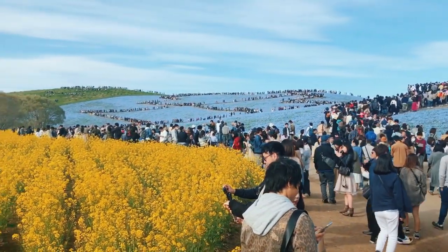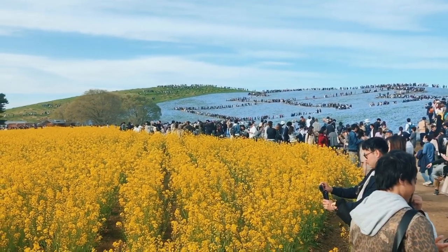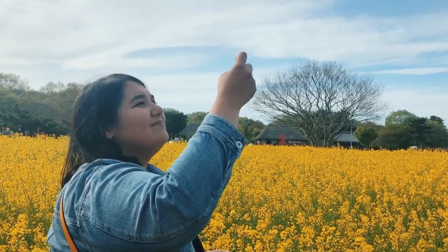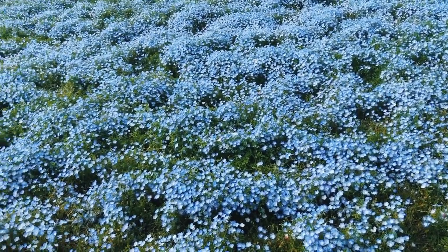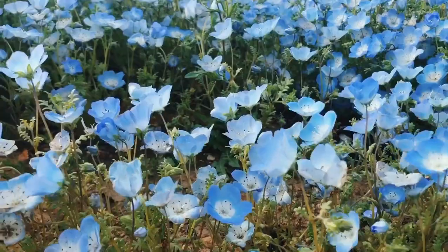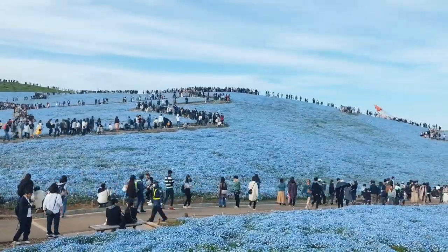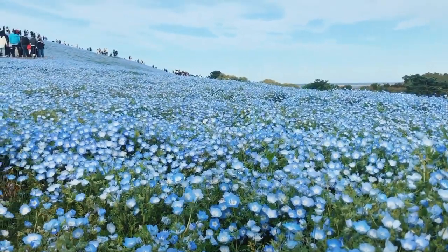Hitachi Seaside Park. Today is the second day of Golden Week. Golden Week is a special week in Japan when everyone has a holiday — like a day off for a week. And this year it's for 10 days, that's why it's very, very special.